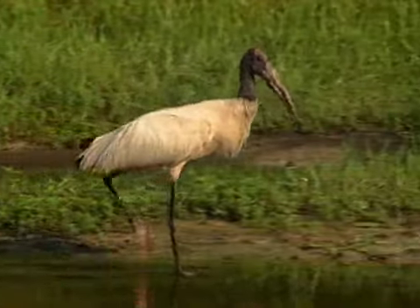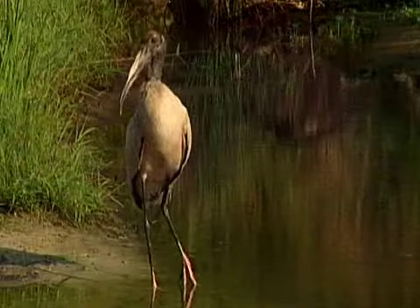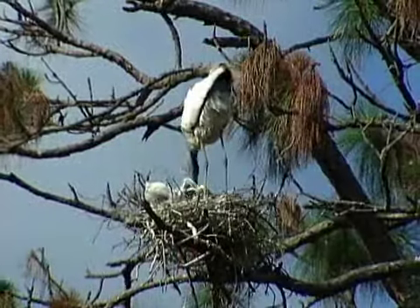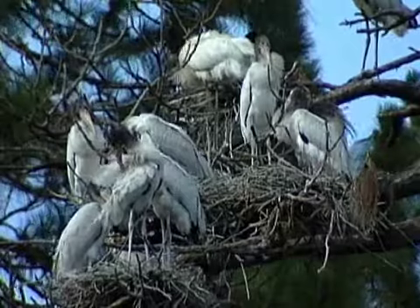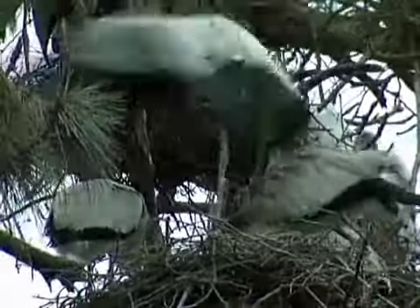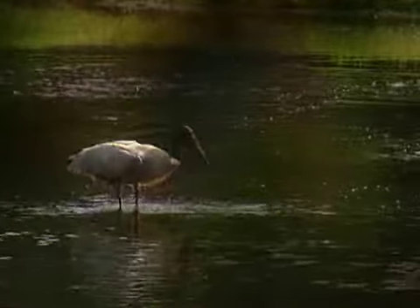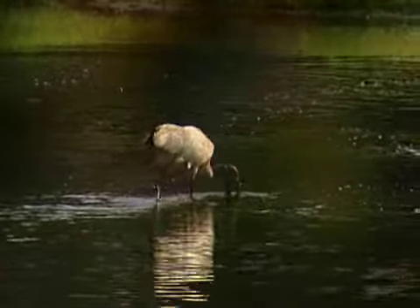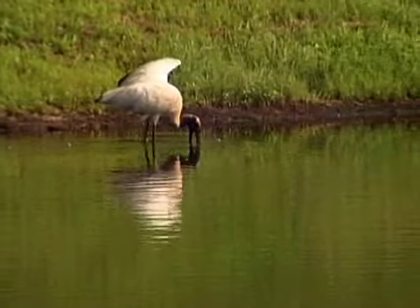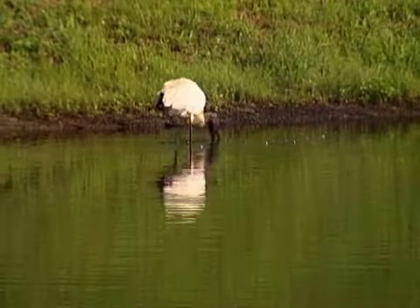Spying this endangered wood stork feeding near the springs is a special treat. The wood stork is the only stork in North America and is federally listed as endangered. It is estimated that there are fewer than 10,000 adult wood storks left. It is the destruction of nesting areas and changes in the use of wetlands that have contributed to this bird's decline. When the storks are foraging for food, they place their open bill in the water and systematically move it until it contacts a prey item, then the powerful bill snaps closed — one of the fastest reflexes in the animal world.